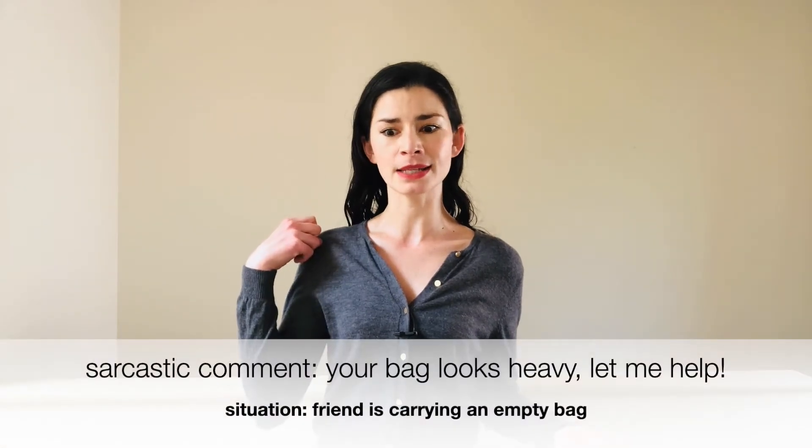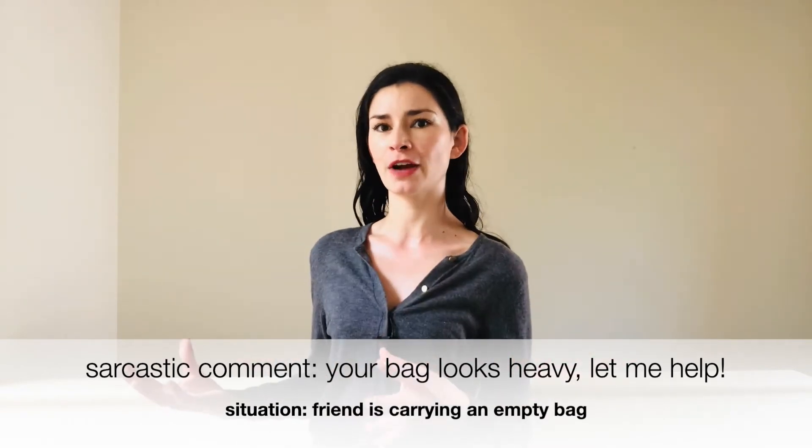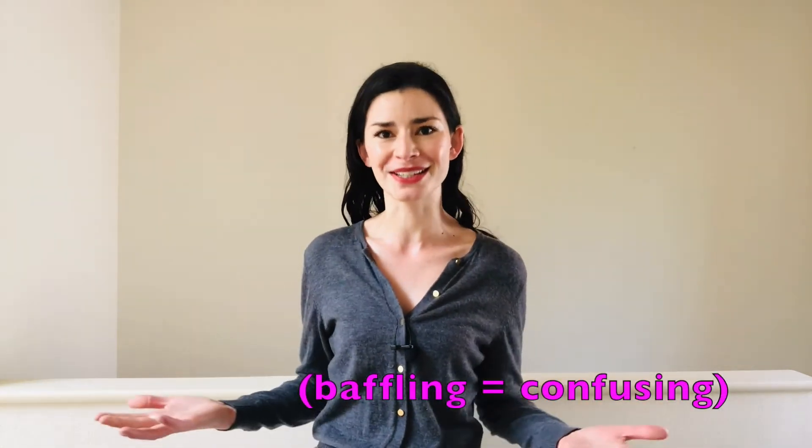Personally, I'm a big sarcasm user. If my friend has a bag with nothing in it, I might say, 'Oh, it's a bit heavy — do you want me to help?' Often with Japanese or American friends from cultures where sarcasm isn't used so much, they may respond like, 'Oh, don't worry, there's actually nothing in this bag.' And for me I'm thinking, I know — we both understand the bag has nothing in it. But for cultures that don't use sarcasm, it can be really baffling.